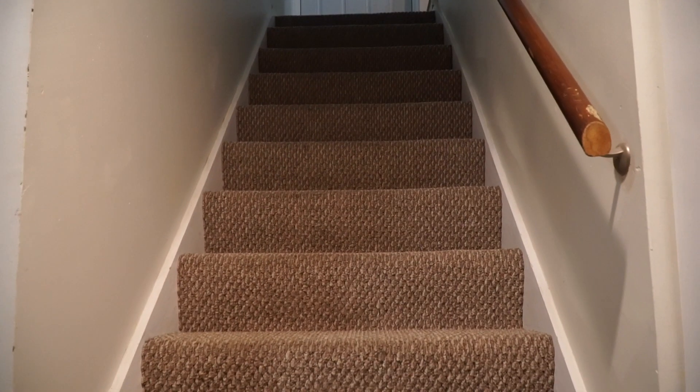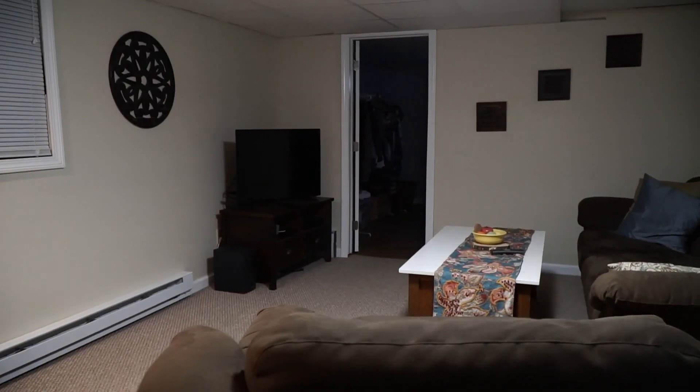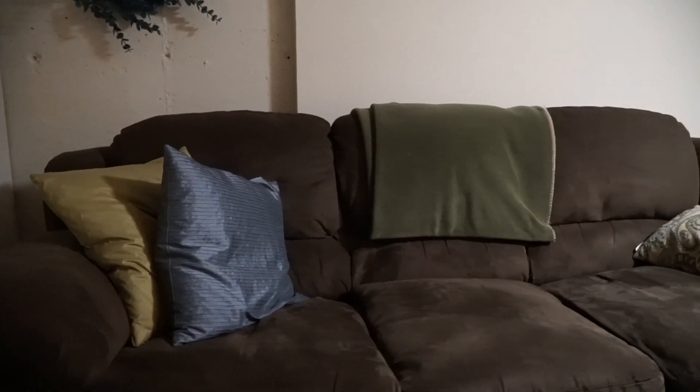From here we'll take a walk down into the basement where you're going to find more square footage because we have a huge finished room down here. Perfect for the family — carpeted, finished, and extra space.